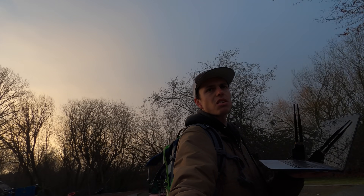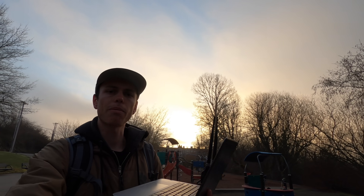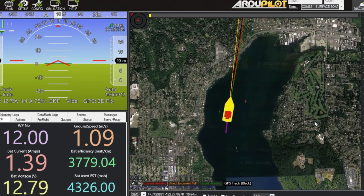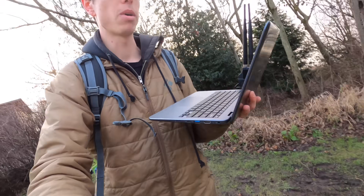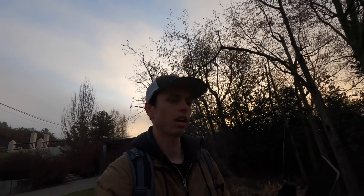I'm just heading to the final destination. I'm so happy because my boat's doing awesome. The battery is still at 12.8 volts. I'm walking through goose poop and mud, still doing one meter per second. Everything is good. The world is a beautiful place.